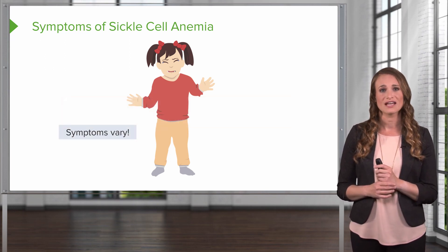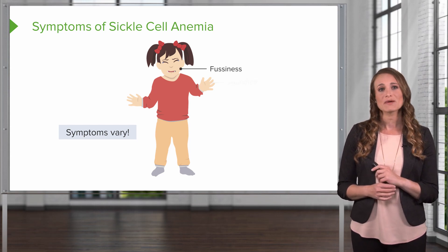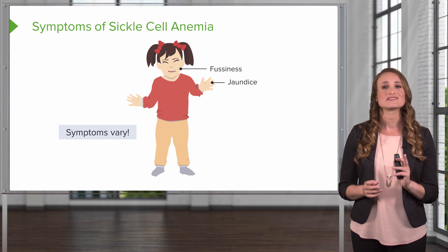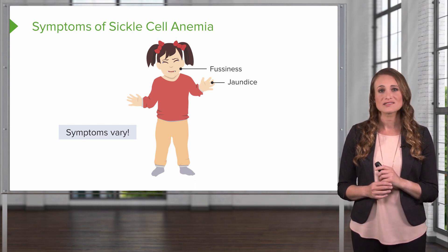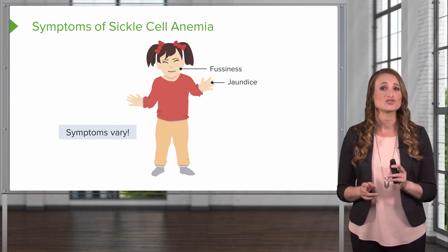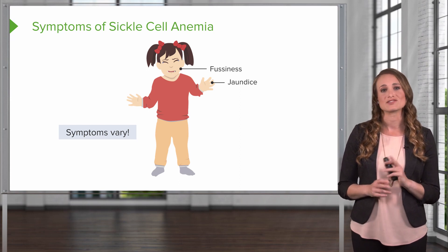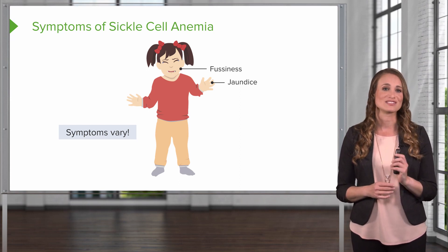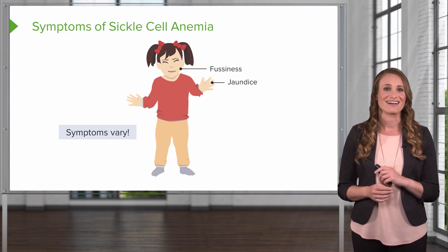The severity of symptoms can vary and can present as fussiness in babies. Your patient may have jaundice because the sickled cells do not live as long as normal red blood cells. A regular red blood cell lives about 120 days, but in sickle cell anemia they die after 10-20 days. When they die, bilirubin is released from the destroyed red blood cells and starts accumulating, causing jaundice — the yellowing of the skin or eyes.